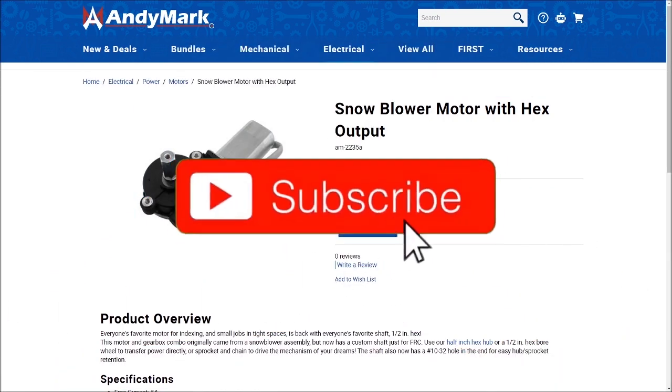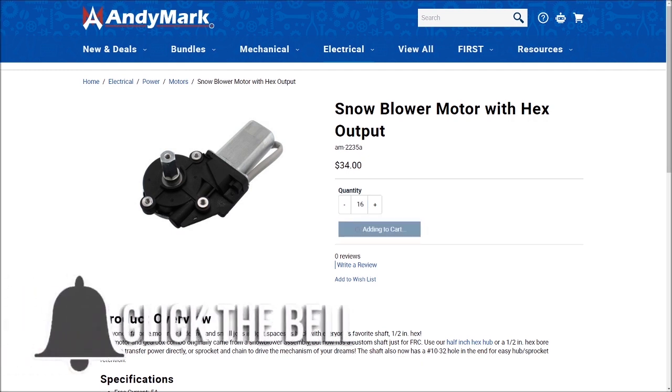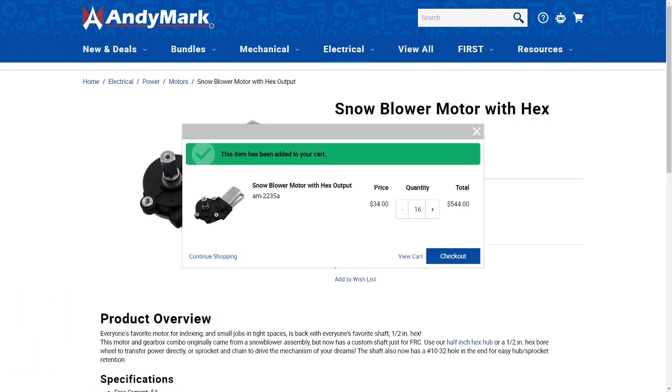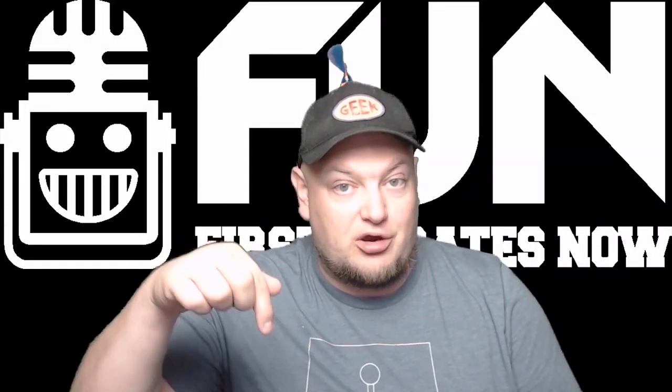To enter, be a YouTube subscriber and let us know in the comments which product you'd like to see in round two of First Choice. You can enter on any video that has this intro, and our winner will be announced on the Fun Discord after December 3rd. So make sure you comment below.